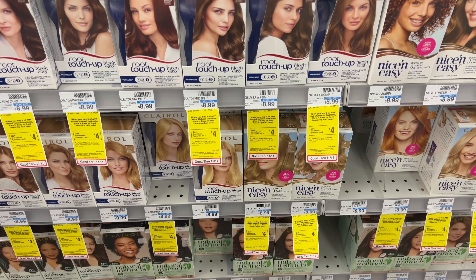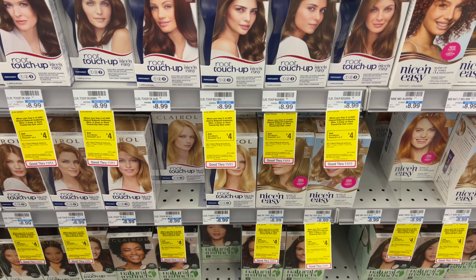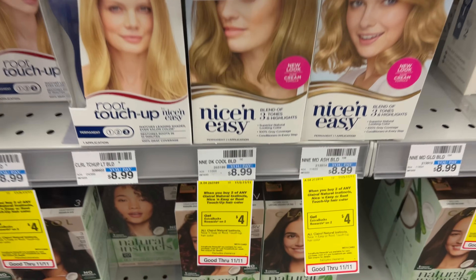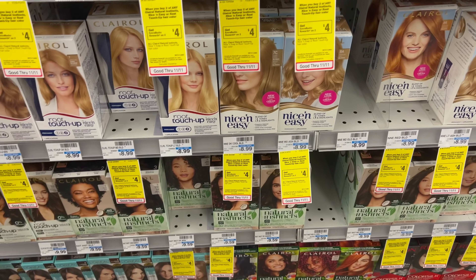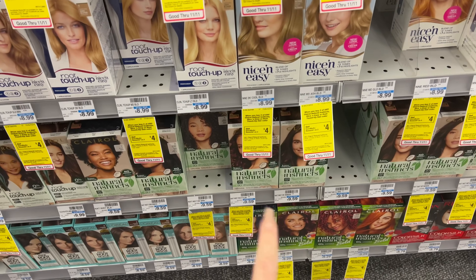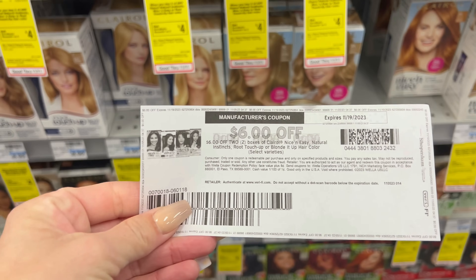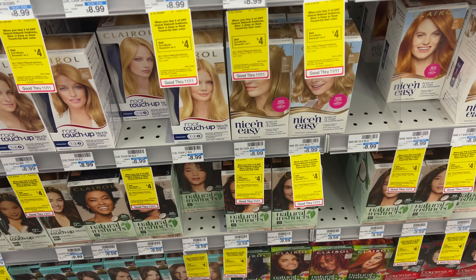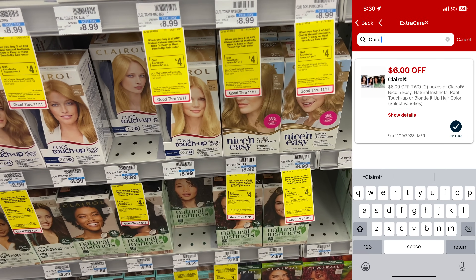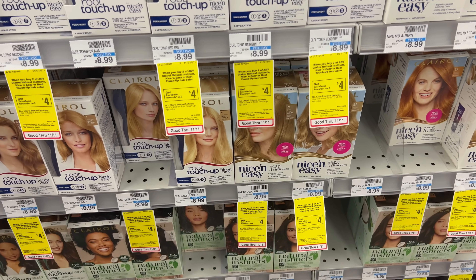Let's get started with the $10 challenge. If you need hair color, here's a great deal: Clairol is buy two, get a $4 extra buck, and they're $8.99. I'm going to get some Nice and Easy and some Root Touch Up. There's a $6 off two printable coupon from coupons.com, or there's a $6 off two digital coupon you can clip to your card. This will be one of the products in our first transaction.